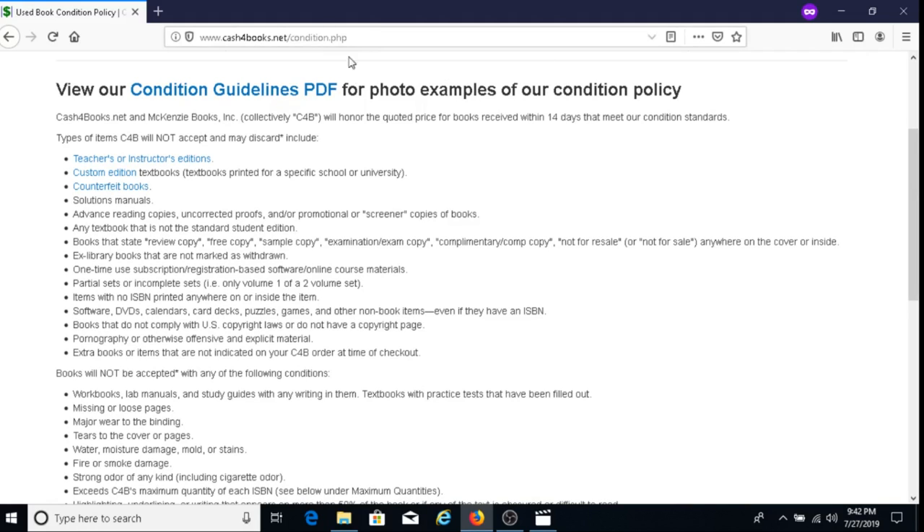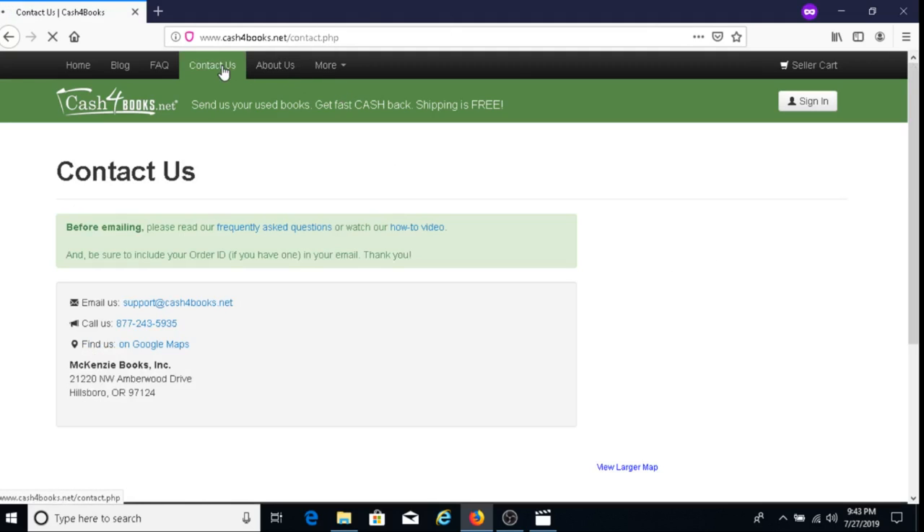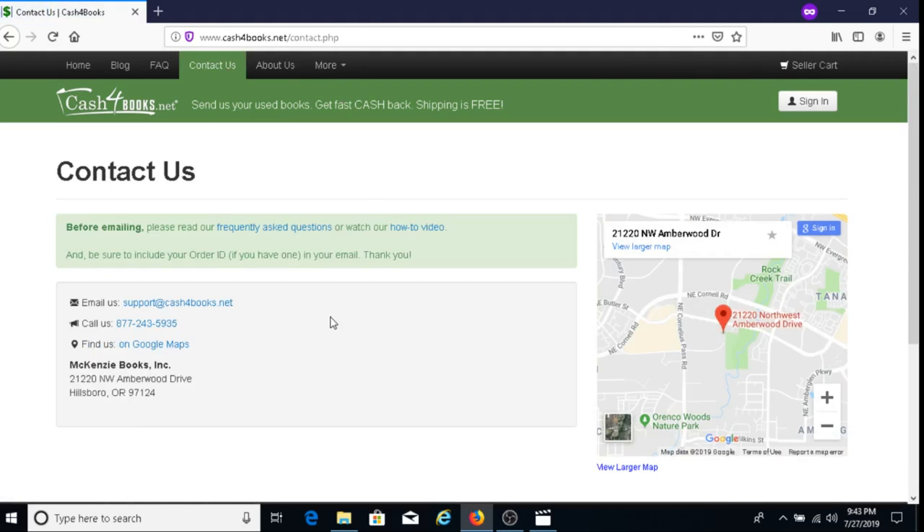If you have any questions, you can contact Cash for Books by email at support@cashforbooks.net, or call them at 877-243-5935.